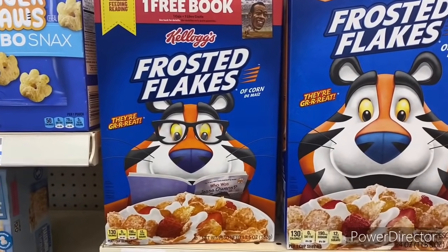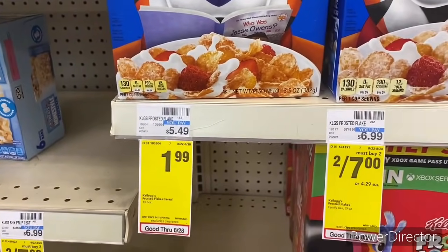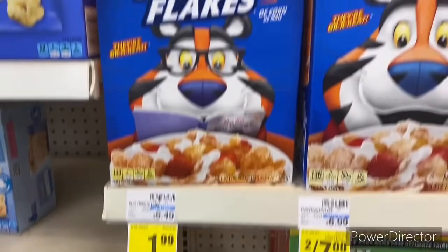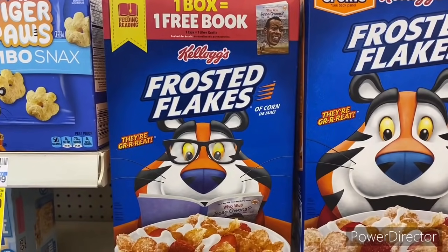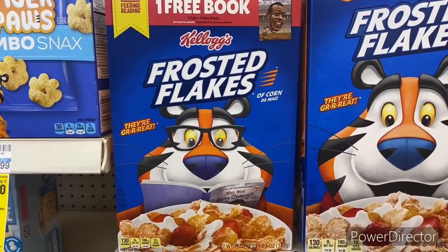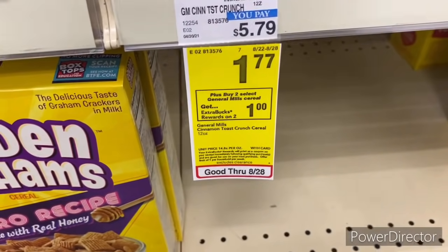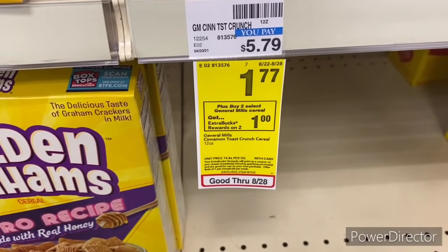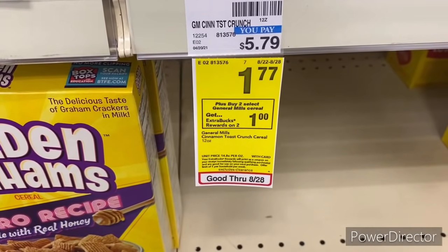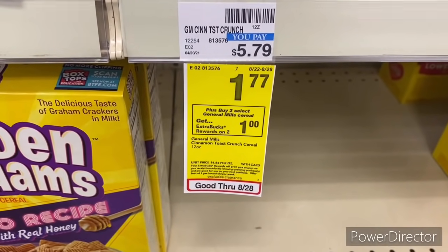My first transaction is going to be the all-food transaction. Frosted Flakes is on sale for $1.99; I'm picking up four totaling $7.98, using a $2 off $8 breakfast cereal CRT and two $1 off two Kellogg's printable coupons from coupons.com. Then I'm doing: when you buy two General Mills Select cereal for $1.77 get back a $1 Extra Buck — picking up two totaling $3.54 and using a $1 off two General Mills digital and a $1 off two manufacturer coupon, which might glitch with the digital.